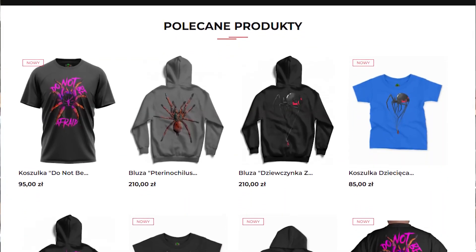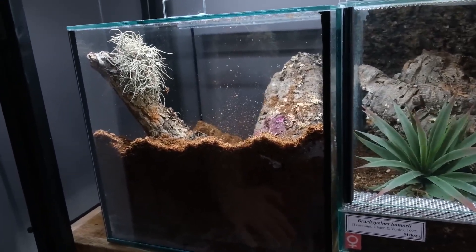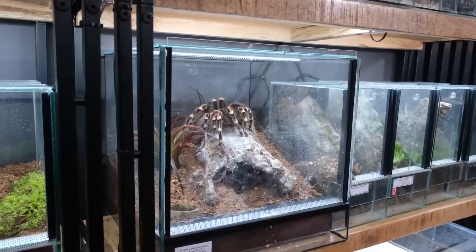As for announcements, I have one that's quite unusual: on my clothing store, which you can find linked in the video description, hoodies with this print have just arrived. But keep in mind these are children's size hoodies. I said there are big spiders here, and yes, there are very big spiders here.